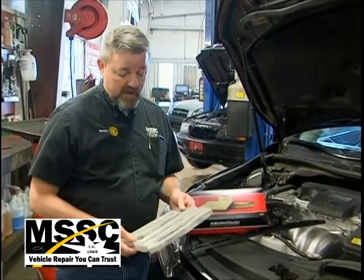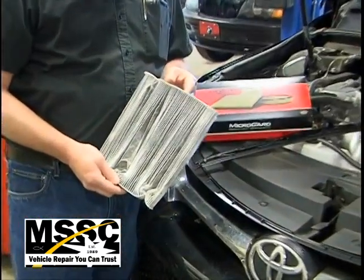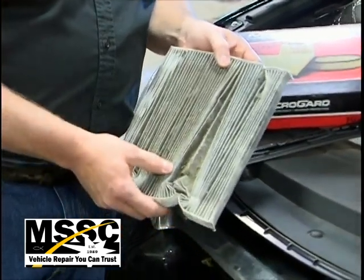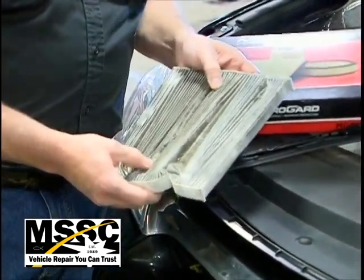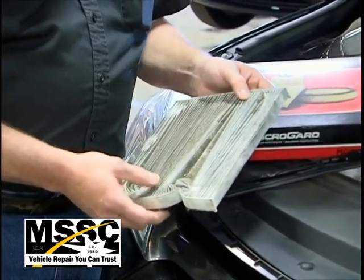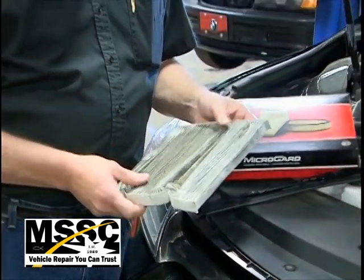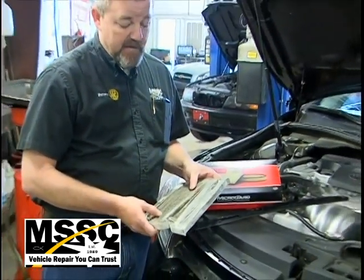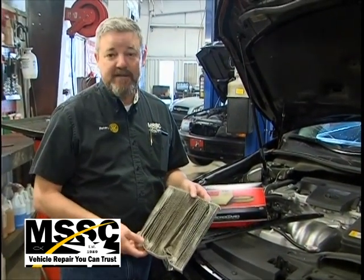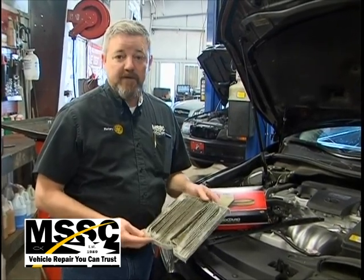And then there are also cabin air filters. This one is in pretty rough shape — it came out of the vehicle, and you can see all the dirt and grime that was in there. We were able to replace this for a customer. This vehicle came in yesterday as a first-time customer, and she said that filter had never been changed on her car. You can see we believe it.